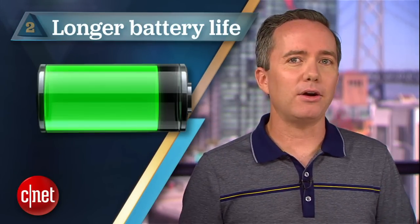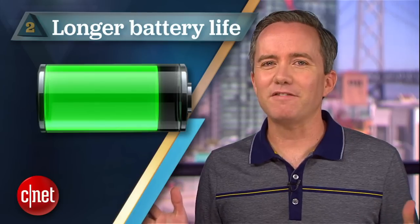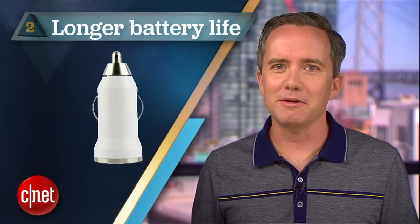For number two, we asked you what was the most important hardware upgrade that would influence your decision to buy the new iPhone. And you said better battery life — a whopping 57% of voters.